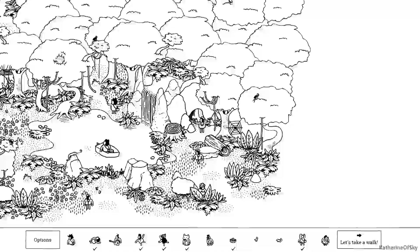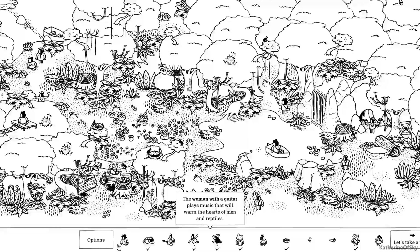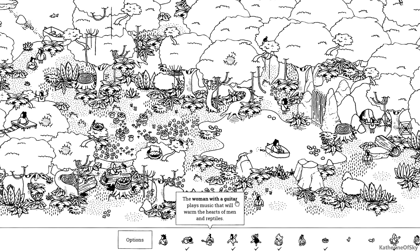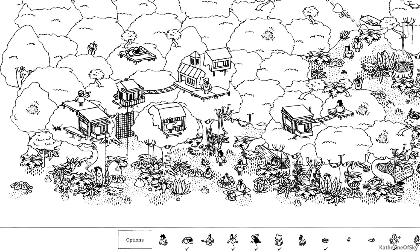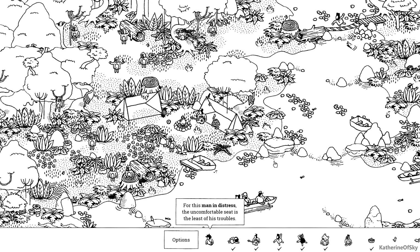There's a spider web, look at that. I thought it was like maybe an anthill or something. There's a guy with a guitar somewhere — a woman with a guitar who plays music that will warm the hearts of men and reptiles. You'd think they might be in a central gathering somewhere. Let's see where we can find her. Aha, right here — there she is, we found her!